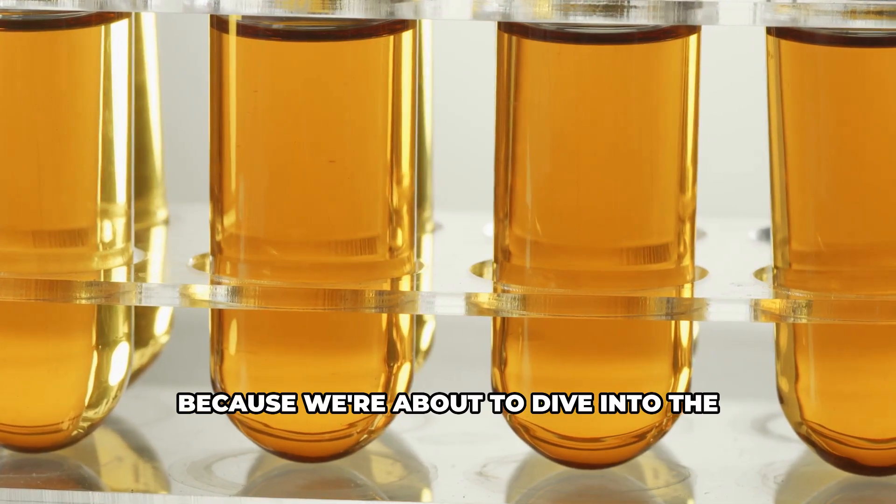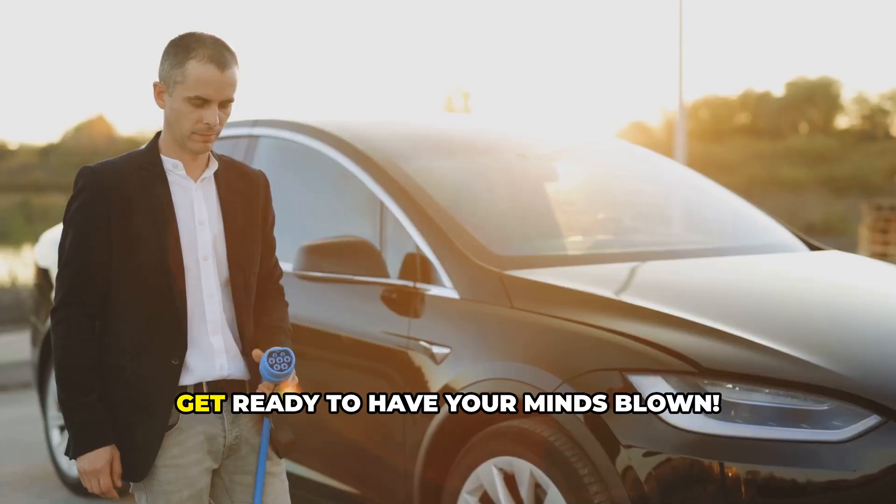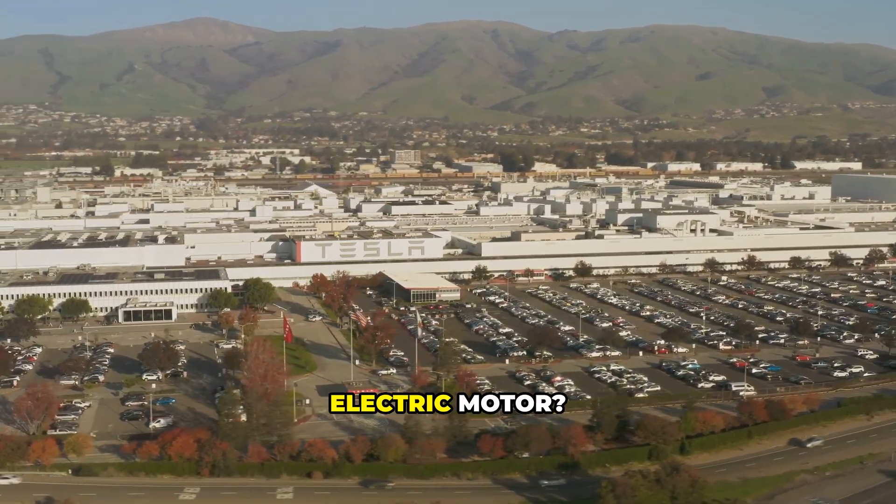So buckle up, folks, because we're about to dive into the exciting world of Magna's revolutionary electric motor. Get ready to have your minds blown. You might be wondering: who is Magna, and why should I care about their electric motor?